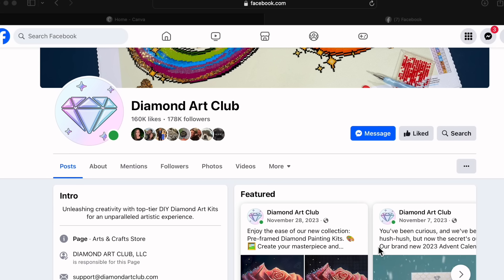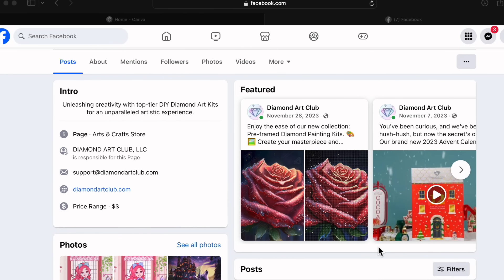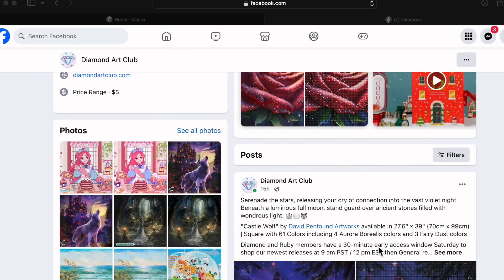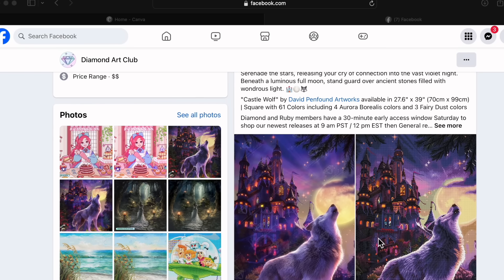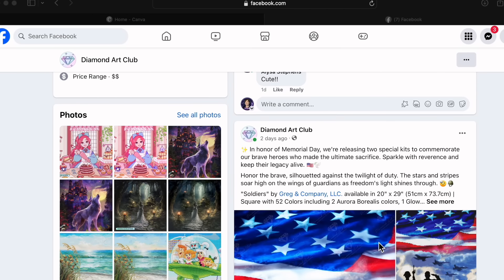This is important because this is where Diamond Art Club gives us sneak peeks at the images they will be releasing for the week. This includes Saturday releases — the big release day — and then any Monday, Wednesday, or special day releases. This is where you first hear it; then usually somebody will screenshot it and share it in the VIP group, but follow this page if you want to know as soon as Diamond Art Club announces it.